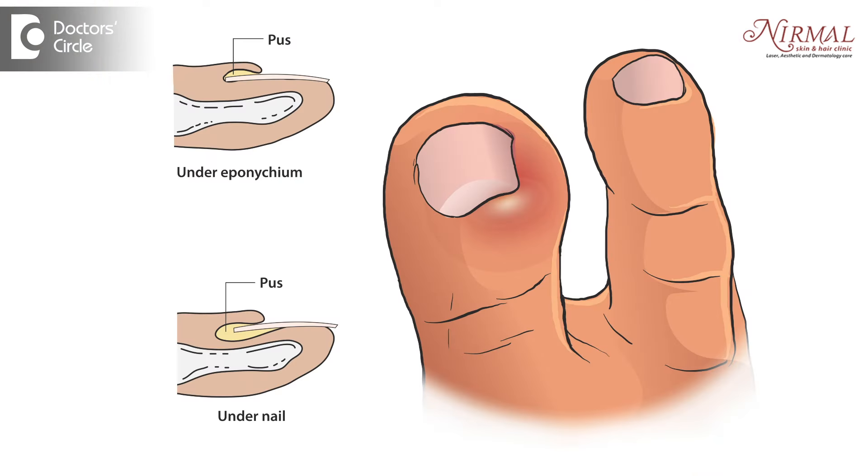Paronychia is sometimes very painful, but sometimes many people don't have any symptoms. Why is that? Whenever it's a bacterial infection, it is an acute process — it gives a lot of pain, swelling, and pustules. Whenever it is caused by fungus, the swelling is slow to happen.